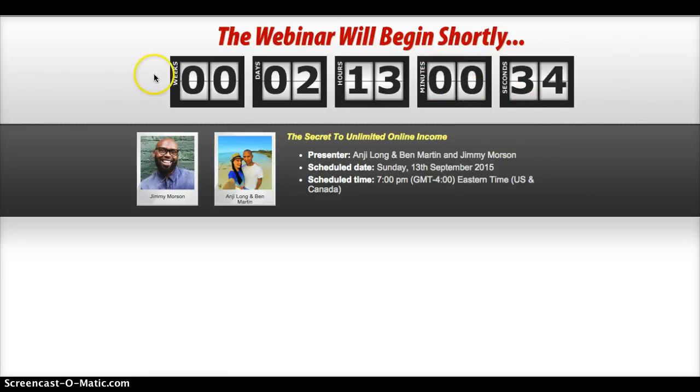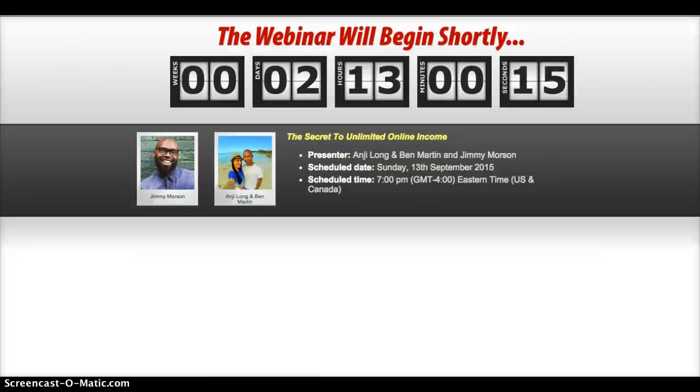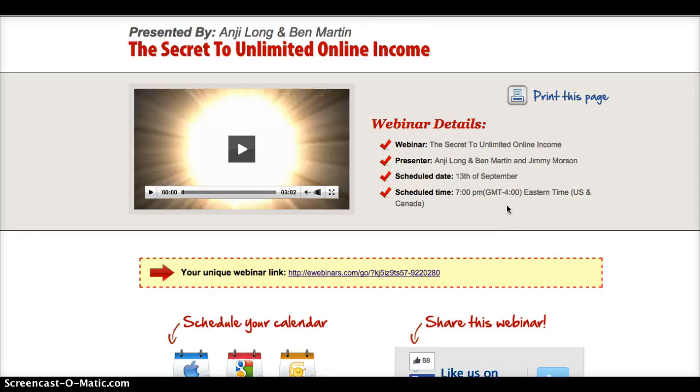You can just have the page running in the background, or you can copy and paste this link somewhere safe where you can access it. At the time of the webinar — in this case, 7 p.m. Eastern Standard Time on Sunday night — just paste that into your browser and it should give you access to this same page. You should also get a reminder email in your inbox around the time we're about to kick off.